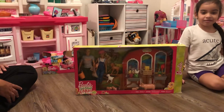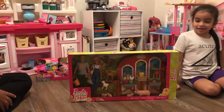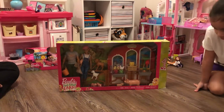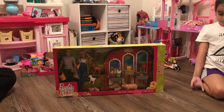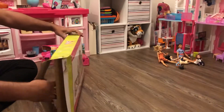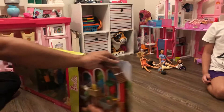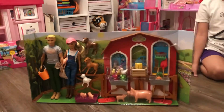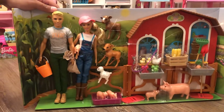Hello everybody and welcome back to my channel! Today we're going to be opening the Barbie Sweet Orchard Farm. I got it today from Walmart. So excited, and I don't have any of these animals so I was so excited to get this.